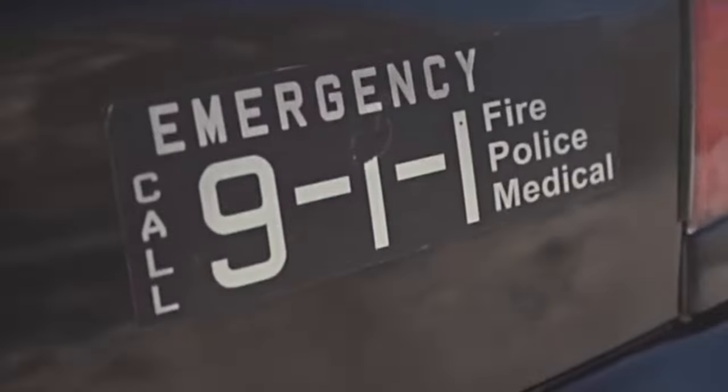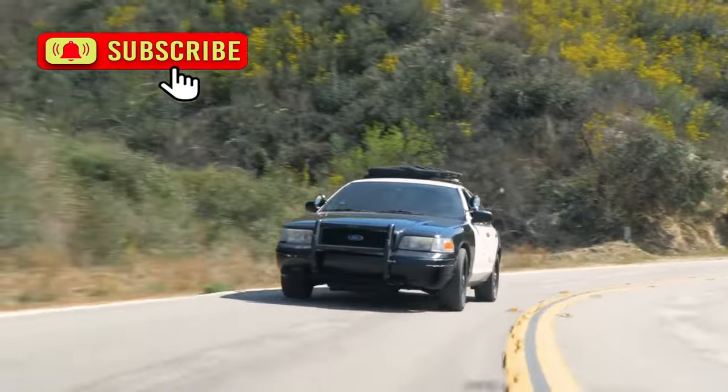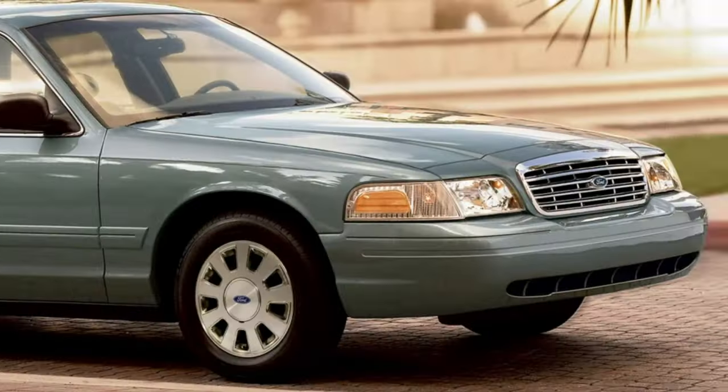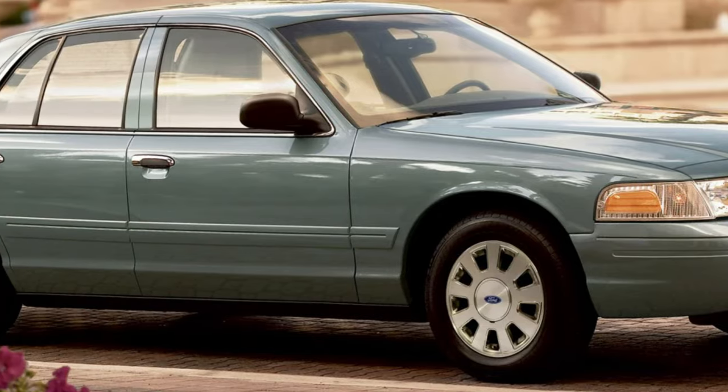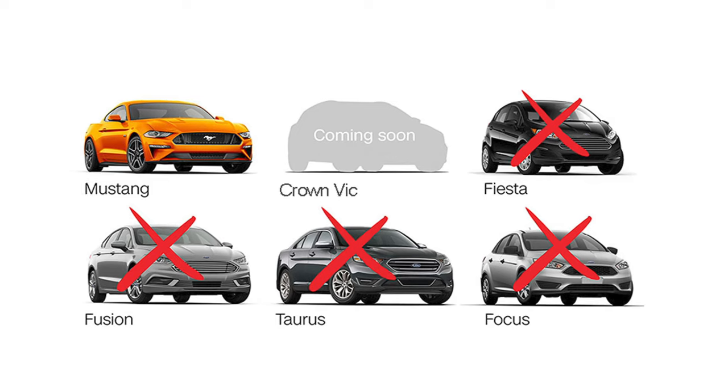Unfortunately, in 2012, Ford ceased production of this beloved model due to economic pressures and cost-saving measures. Yet, even if this decision hadn't been made then, the inevitable discontinuation of the Crown Victoria would have loomed on the horizon, mirroring the fate of many other sedans and hatchbacks in the US market.